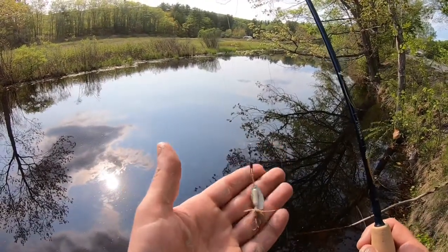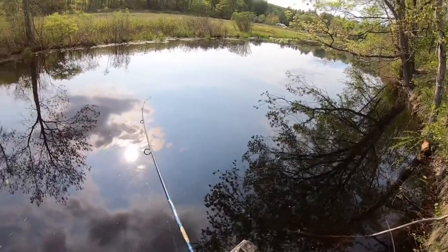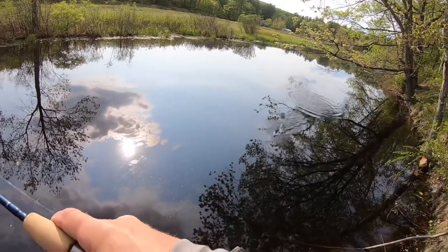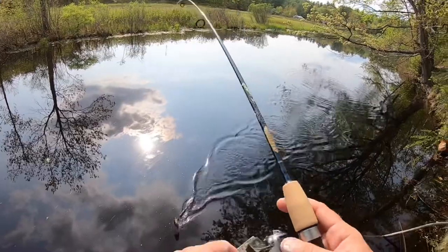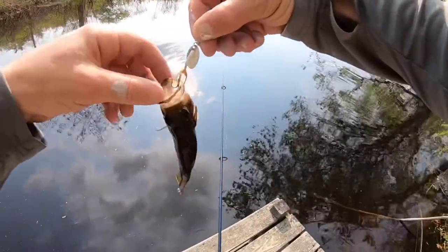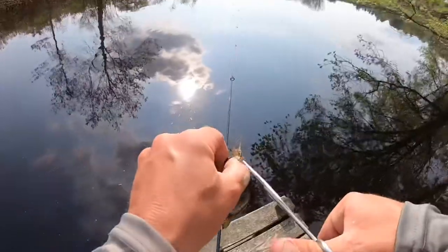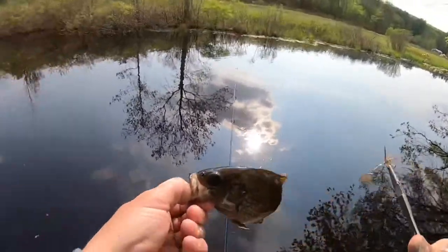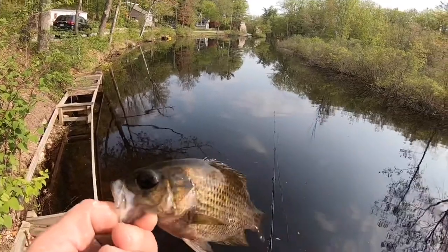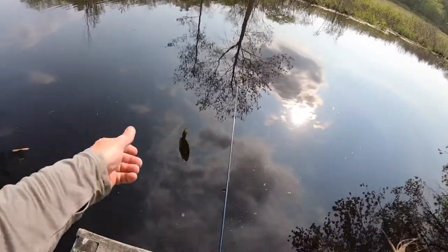Testing out the rooster tail spinner — and there we go, second cast, got a rock bass on the inline spinner! Almost got me on the way in too. That's how I caught the rock bass on a rooster tail inline spinner.